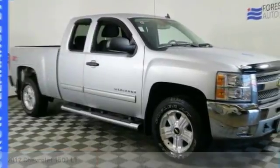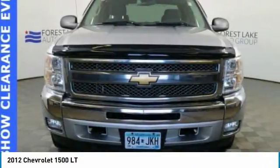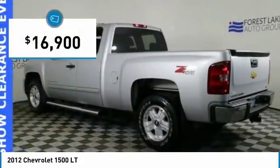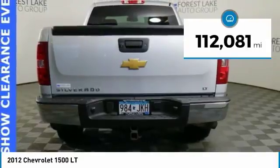Make a great choice today with a 2012 Silverado 1500. The Chevy Silverado 1500 has the lowest cost of ownership of any full size pickup and is priced below $20,000. This vehicle has less than 115,000 miles.